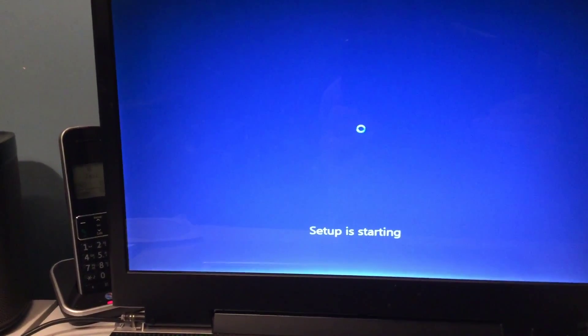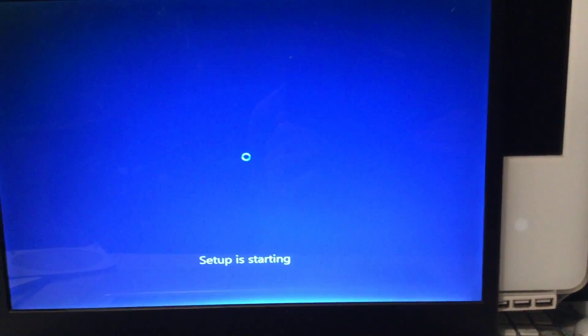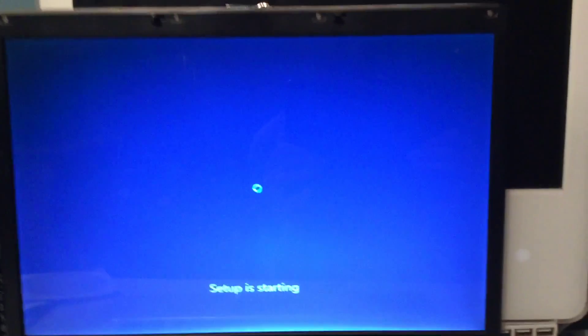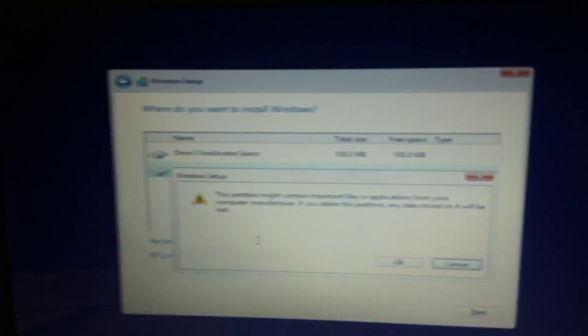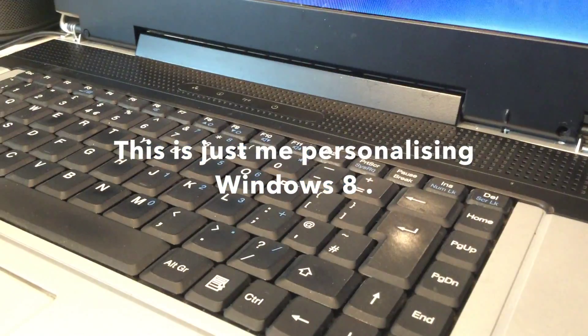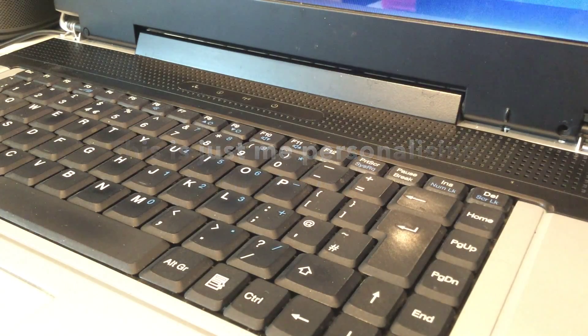I'm just installing Windows 8 — or 8.1, but you know. So press next, there we go, and install now. Apologies for the shaky video guys, but it's an iPad. This disc isn't very good because it takes ages to boot. I'll just do this one — delete — and then I'll delete this partition as well.